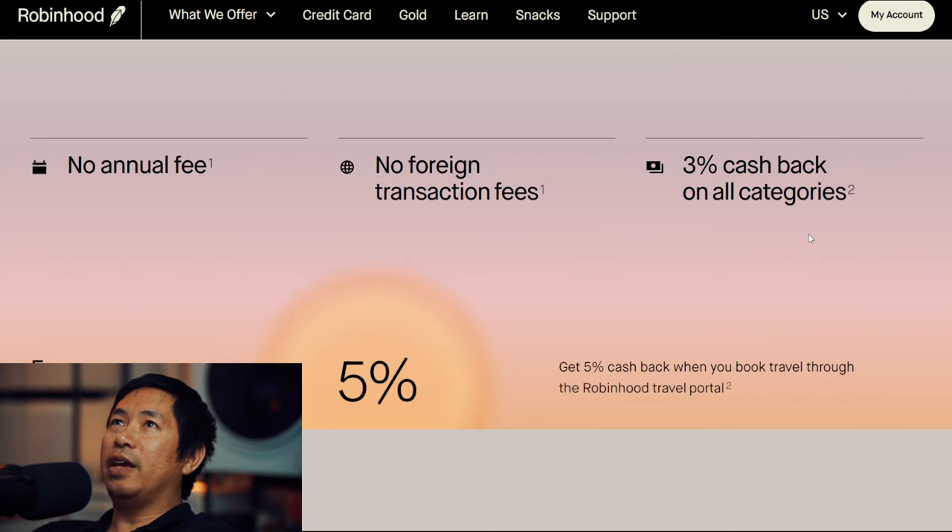There are some cards that have rotating categories where you can get maybe more than 3% cash back, or cards where you get it back in one category but with certain limits. But 3% cash back on all categories — that's unheard of. I literally don't know any other credit card that offers 3% back on everything. This is the only one I know of. It's a first for credit cards.